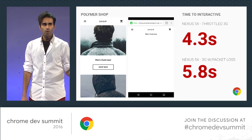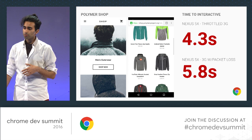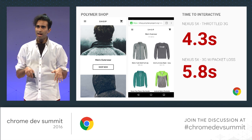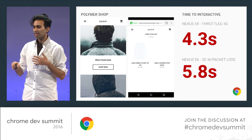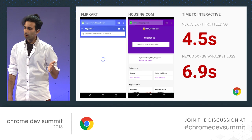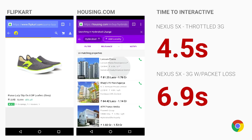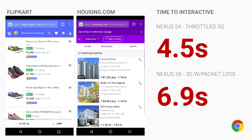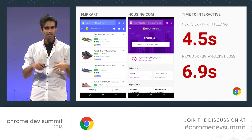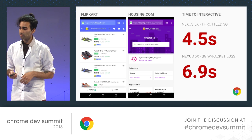We've mentioned the Polymer shop demo quite a lot — it uses PRPL and does really well on real-world devices under 3G. On throttled 3G this app is interactive in about 4.3 seconds, and still doing well at 5.8 seconds with packet loss. Flipkart and Housing.com are getting interactive in about 4.5 seconds on average, and around 6.9 seconds with packet loss. These apps are using all the tooling and performance best practices we encourage folks to look at.